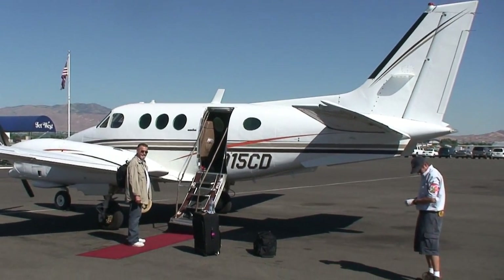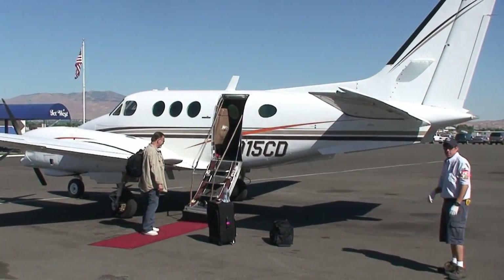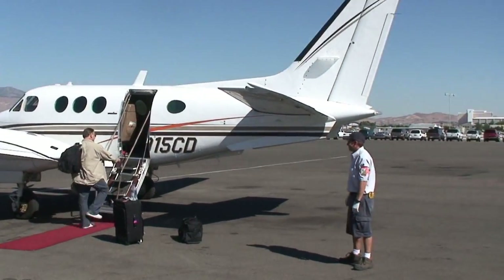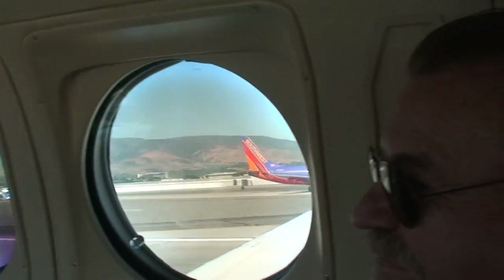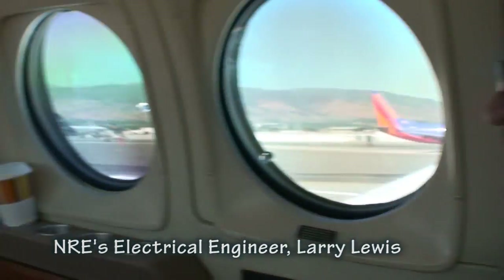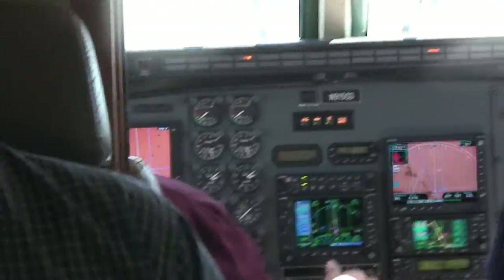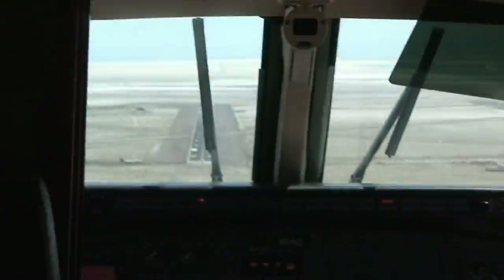All right, here we are about to board Paul's private little plane. It's going to take us right to the salt. Pretty cool. All right Larry, what do you think? I can't wait to get there. Here we are about to land. Nice and not bumpy.